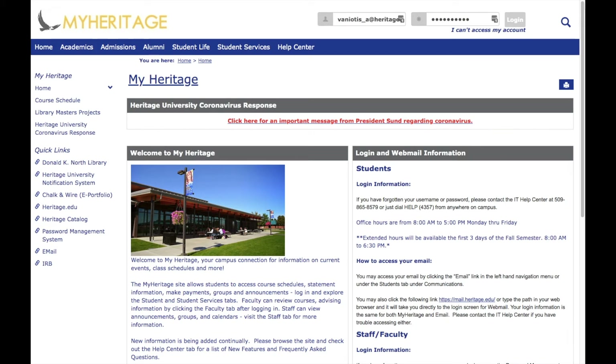Hi everyone. This is Amy from the Heritage University Academic Skills Center, also known as the ASC. In response to the campus closure, the ASC has moved all of our tutoring services online. Today I'm going to show you how to access those services.